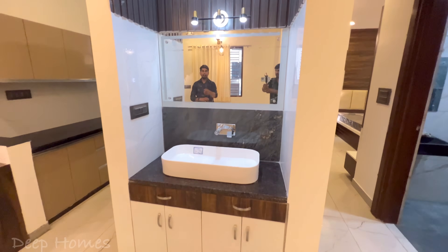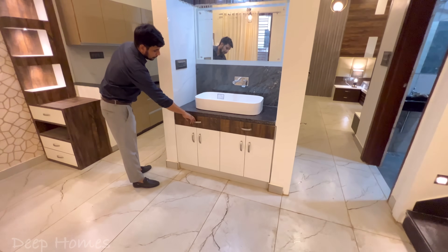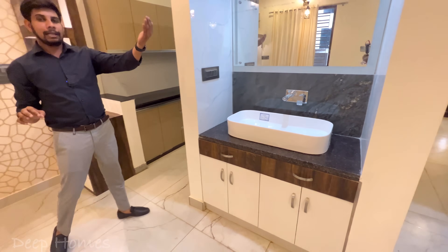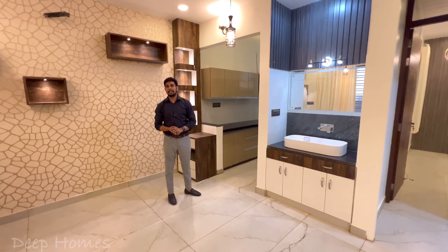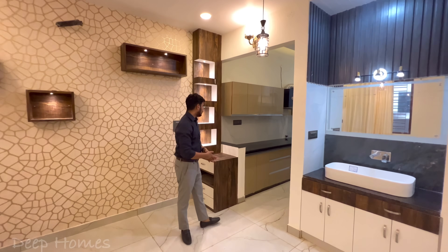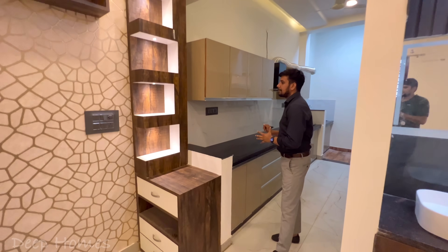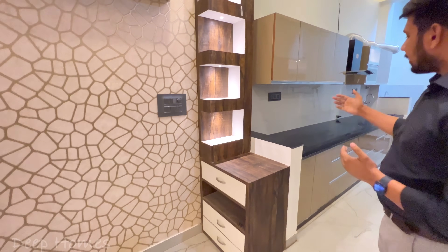You can see the lighting and the tabletop, and there are drawers here. On the side there is a bedroom and here is a kitchen. We will first see the kitchen and later the bedroom. If you like this video please like it; please subscribe to the channel. Now let's enter the kitchen.